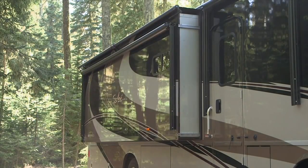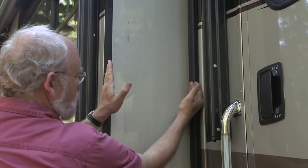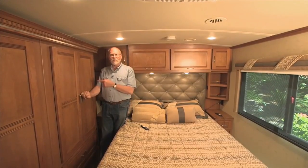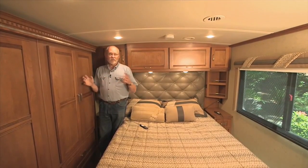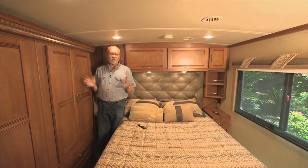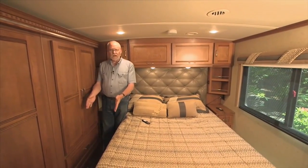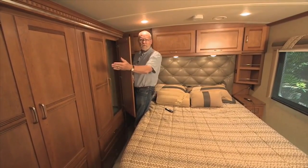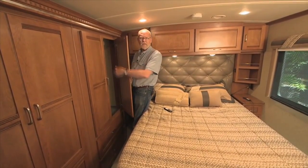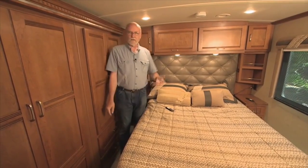The full wall curbside slide-out moves out about 15 inches. That may not seem like much outside, but inside where it counts it makes a significant difference in space. For example, here in the bedroom you've got a wonderful wide aisle that lets you get access to this huge storage closet — about six feet long of hanging wardrobe space. It's a terrific amount of storage for people in a coach like this.